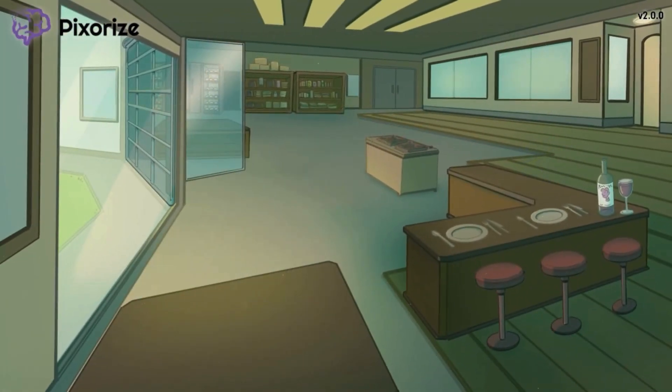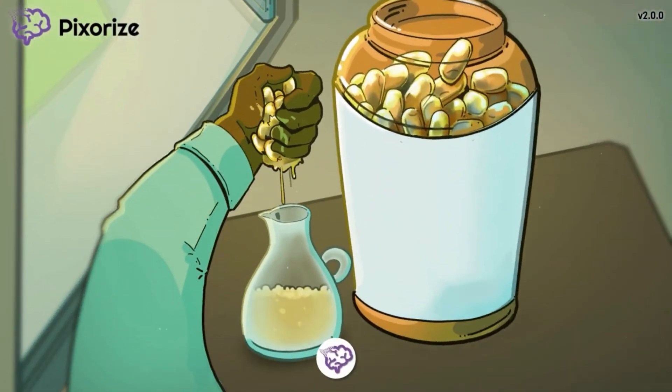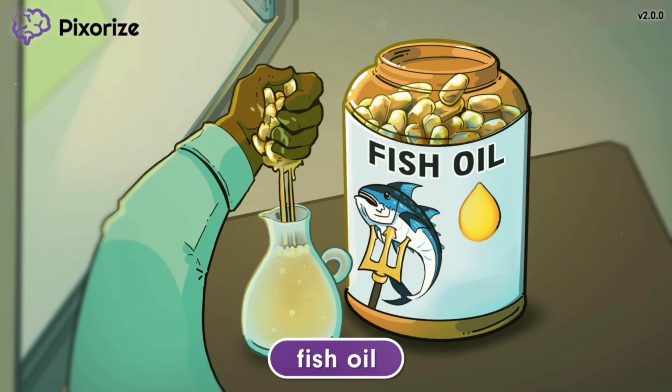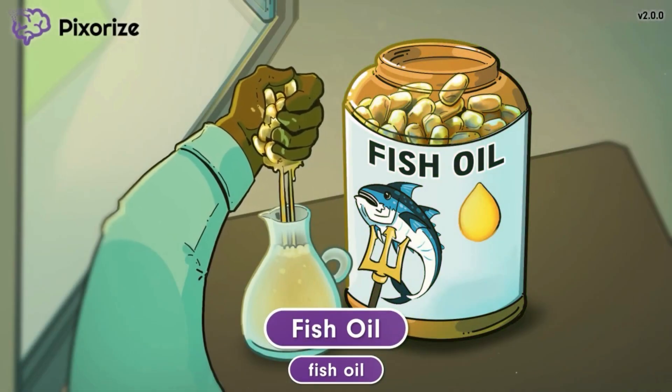It's early morning in the restaurant and the whole kitchen is preparing for meal service. Due to unforeseen circumstances, we've run out of normal cooking oil. As the head chef, I decided to solve this problem by squeezing the oil out of the fish oil supplements that I take every morning. This fish oil will serve as your memory anchor to fish oil.